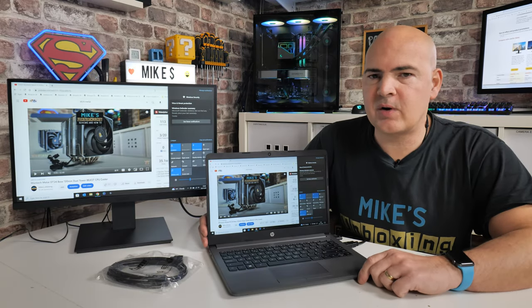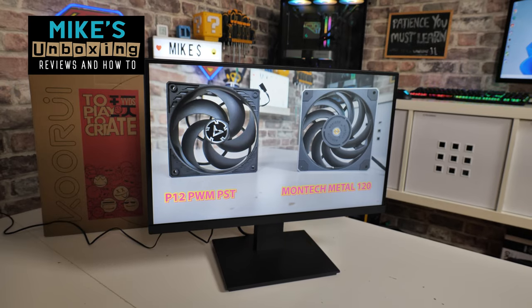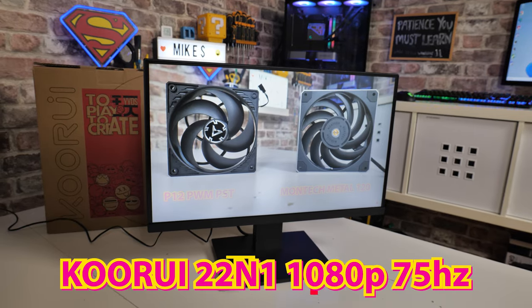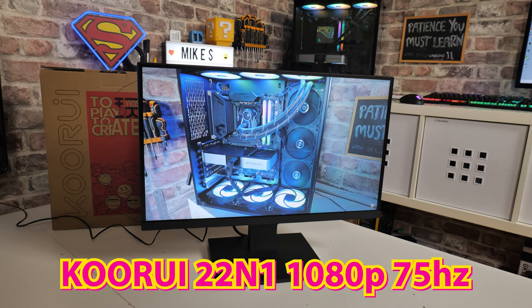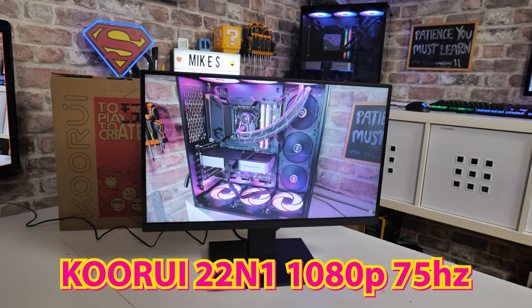Hi there, this is Mike from Microsoft Boxing Reviews and How To. In today's video we're taking a look at a super budget offering from the manufacturer known as Kuri. This is their 22 inch business class desktop monitor with 75 hertz refresh.